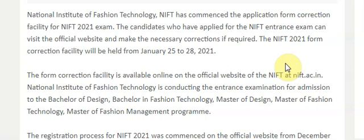Candidates who applied for the NIFT entrance exam can visit the official site and make the necessary corrections if required. The NIFT 2021 correction facility will be held from 25th January to 28th January 2021. The correction facility is available online on the official website nift.ac.in.